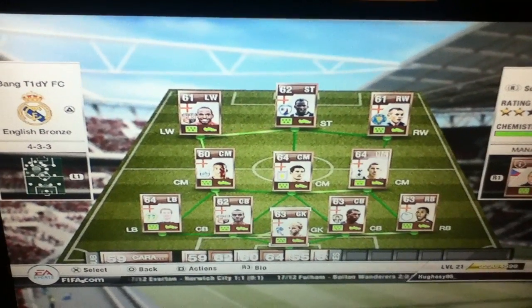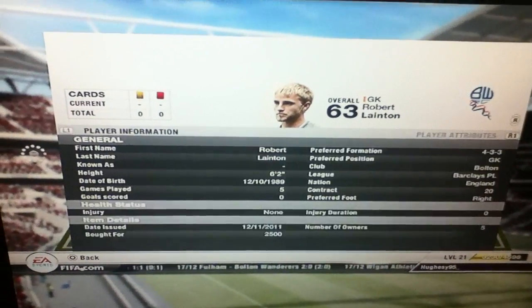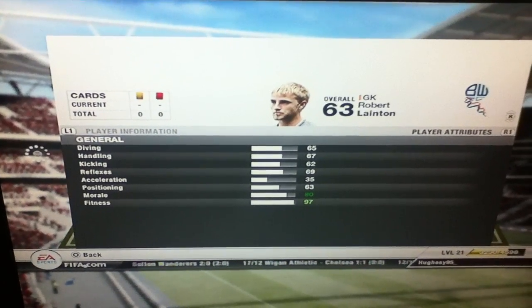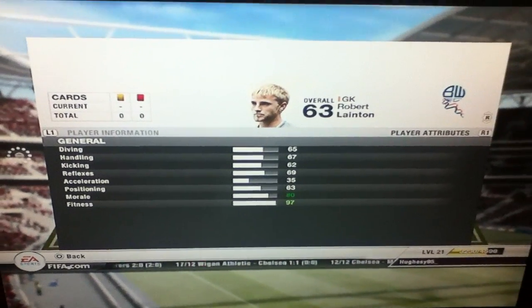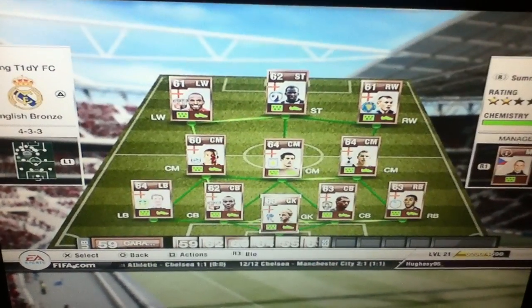And in goal, this was sort of between a couple of goalkeepers — we've got a back-up goalkeeper on the bench, you'll see in a minute. Robert Langton, the Bolton bronze keeper. He's got quite good stats. 2,500 — you can't go wrong.